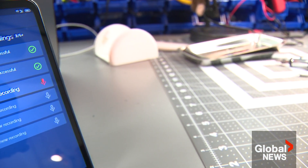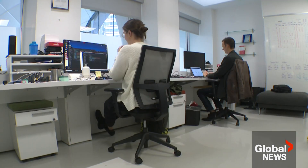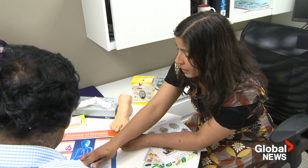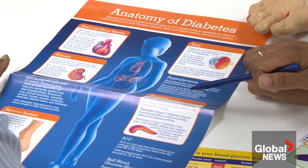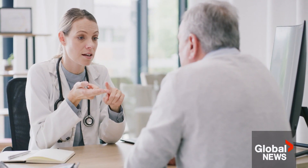Elliott says even though it's still early days — 'It's not a test you can rely on' — the technology's potential is exciting. If people aren't going to see their family doctor or getting tests done every five years for diabetes screening, which is what's recommended, then it's a whole lot better than nothing.